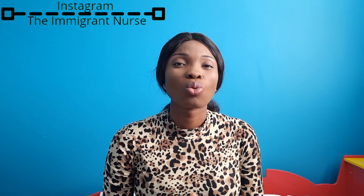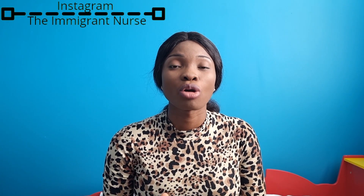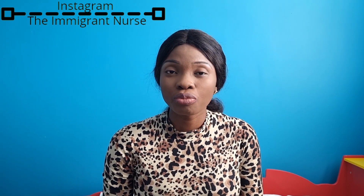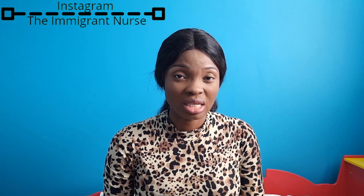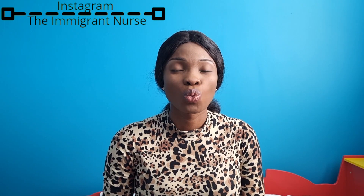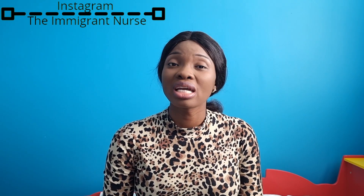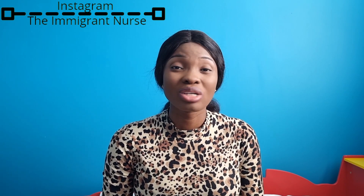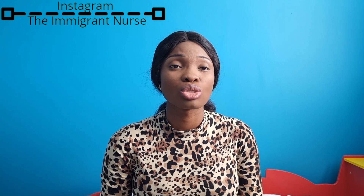Now let's talk about the criteria for choosing accommodation. If you are single and coming on your own, you could go for a shared apartment, a studio apartment, or a one-bedroom flat — depending on your plans, budget, and the cost of accommodation in that environment. Sometimes you can get a one-bedroom for a very low price, while in some areas the same amount people pay for a two-bedroom house is what others pay for a shared apartment. It really depends on your location.